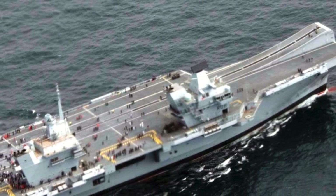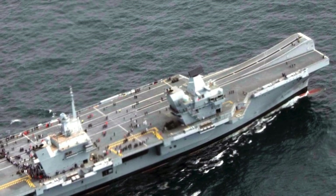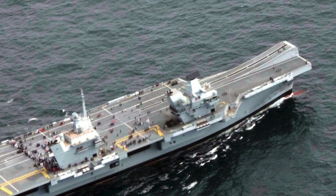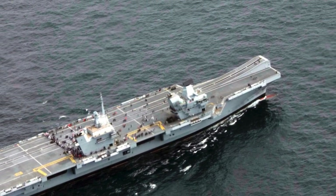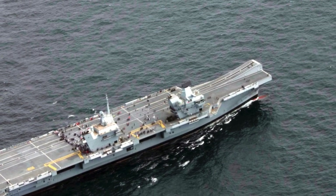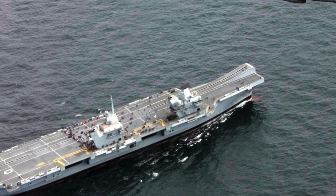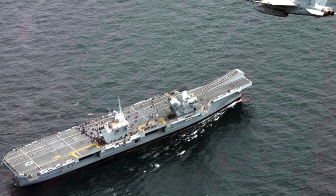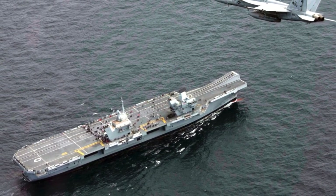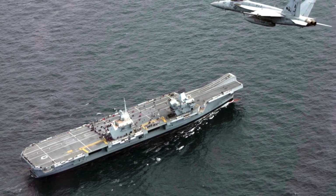Sea Scepters will be deployed in Queen Elizabeth class carriers, the Type 23 frigates, and the upcoming Type 26 frigates. The system has been deployed on four ships of the Type 23 class so far: Argyle, Montrose, Westminster, and Northumberland. Three of these have tested the missile. The last test was from HMS Montrose and was used to intercept a fast-moving drone target.